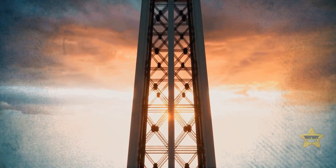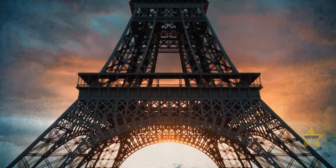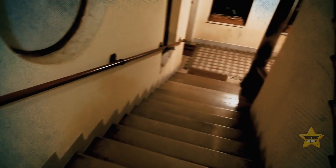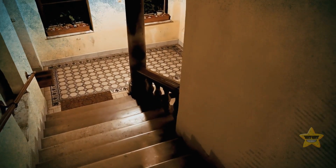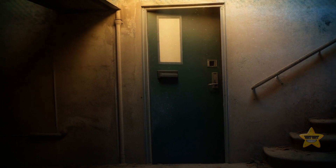Few people know this, but there is a network of underground tunnels beneath the famous Tour Eiffel. Lucky for you, we'll get a tour of them today. Heading down the stairs in the south pillar of the tower, you see a closed green door. The whole thing looks so surreal.